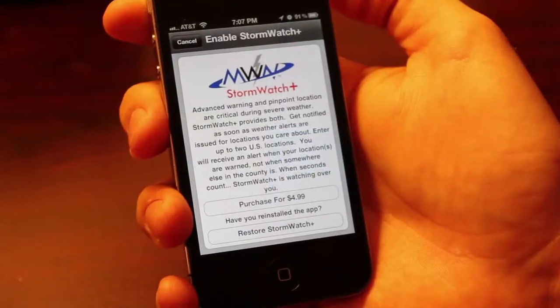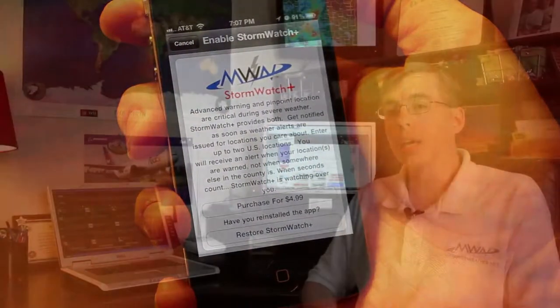The StormWatch Plus technology can be purchased as an in-app upgrade, and basically for less than the cost of a value meal at your favorite restaurant you can get peace of mind for an entire year.